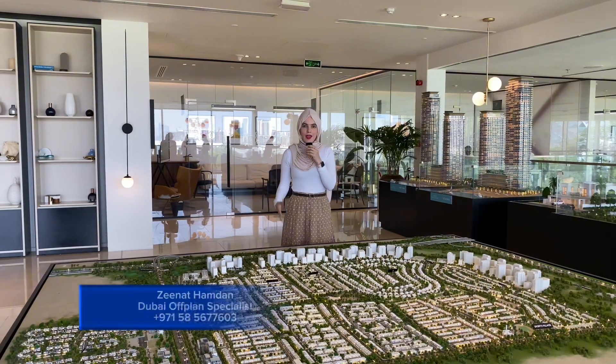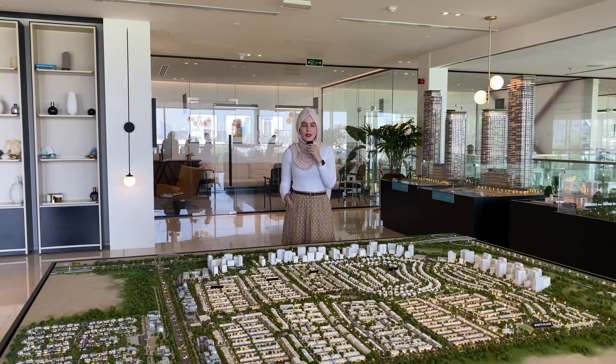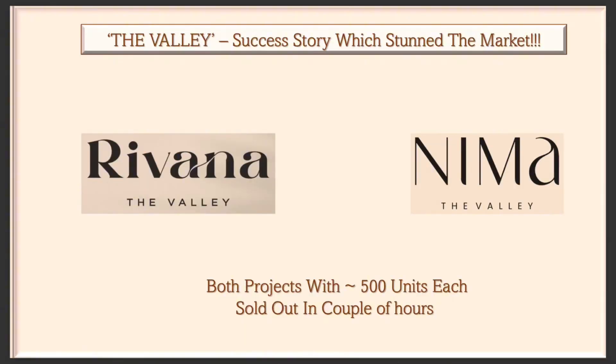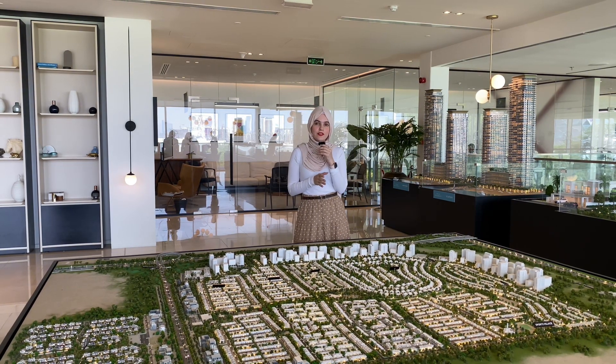Hello guys and welcome back. We have a new launch in The Valley which is by EMAAR. This year we have so far Rivana and NEMA cluster, both were fully sold out within just a matter of hours, and now we have the latest launch — this is Alana.